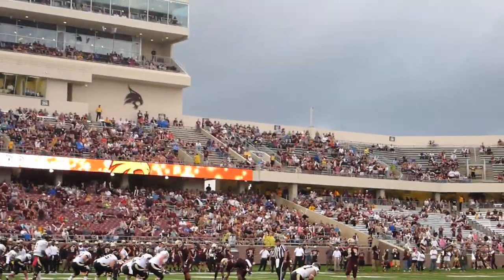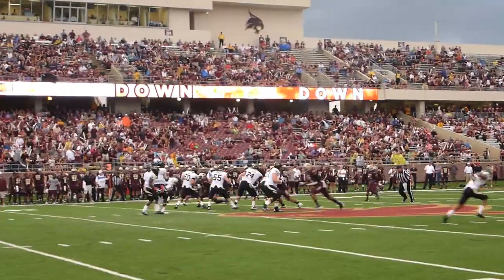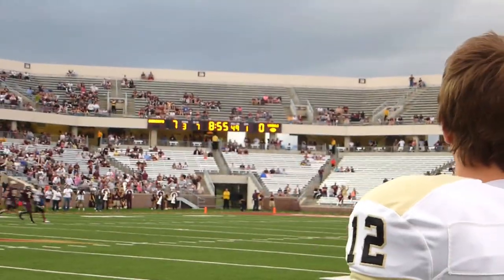Third down and they already got a touchdown on us. It's been raining hard — I basically took a shower already. It was sunny when I was showing you guys the field, but then it got dark and it started raining hard — big raindrops that were soaking us.